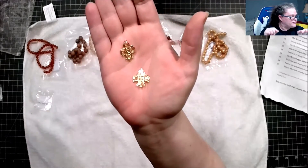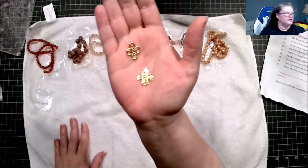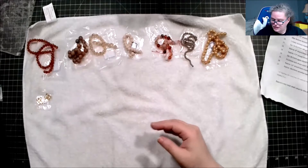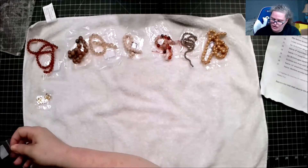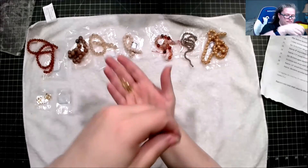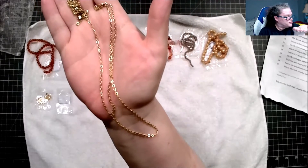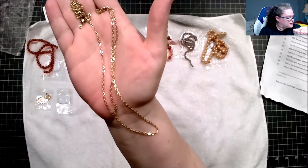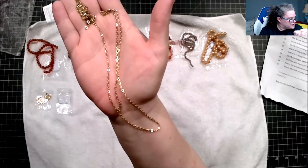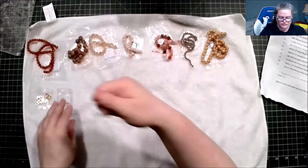This is two pieces of 19.5-by-17-millimeter 18-karat gold-plated brass chandelier findings. Next is one meter of 3-by-2-millimeter stainless steel jewelry chain, hypoallergenic 304-grade stainless steel. Never heard of that, but hey, first time for everything.